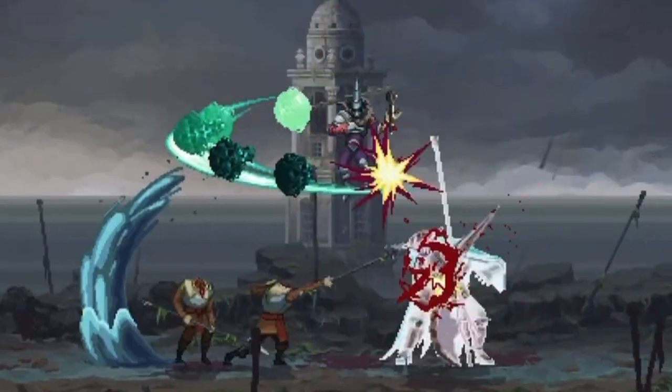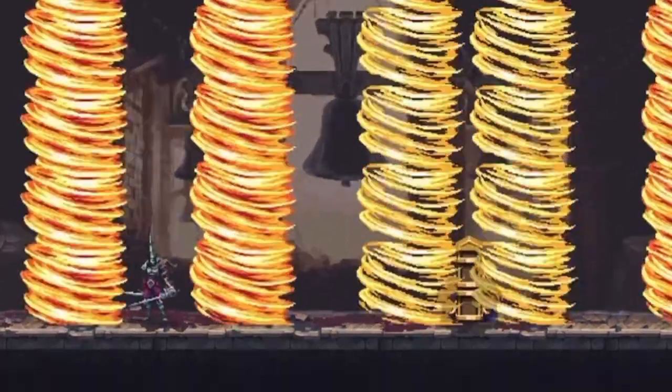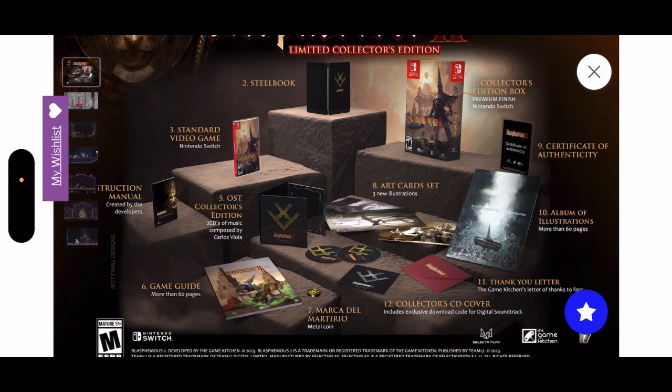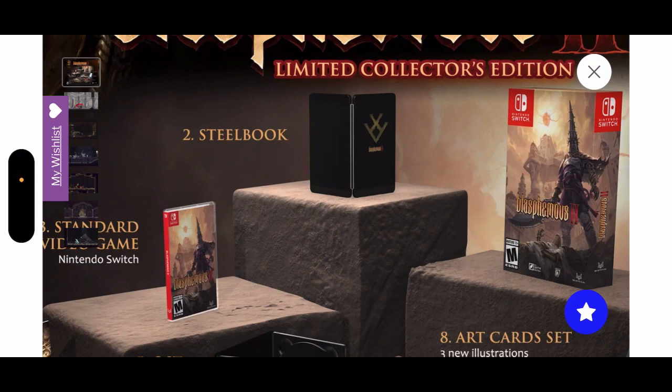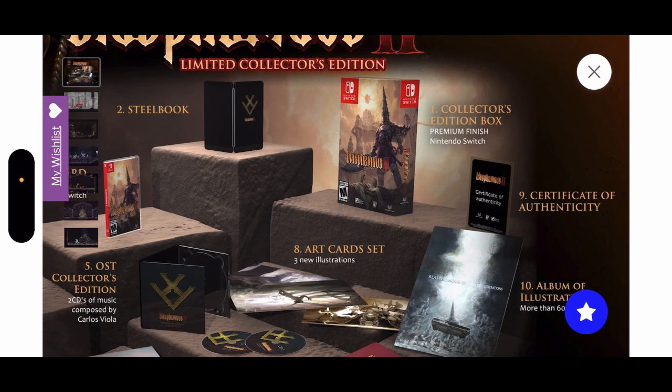Now let's see whether this price point is justified. This game usually retails in Australia for around 60 bucks since it's a 2D game. A steelbook — which I forgot to mention you're also getting — is around 20 bucks, so that's 80. The packaging art is about 10 bucks, that's 90. The certificate of authenticity is really hard to price because it means a lot, but let's say 10 bucks — that's 100.